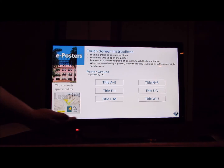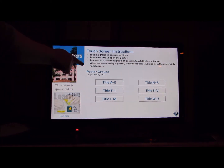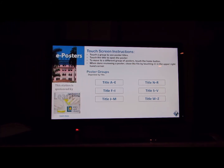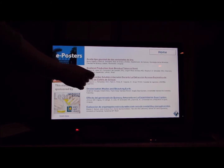This is the e-poster station home screen. It features user instructions and the presentations sorted by title. For example, if I, a conference attendee, wanted to access a poster with the title that starts with the letter A, I'd click here.